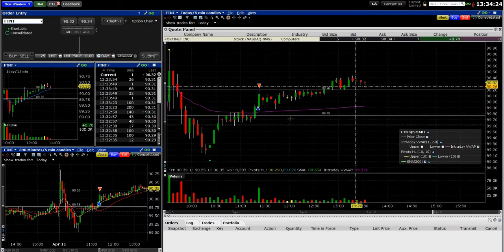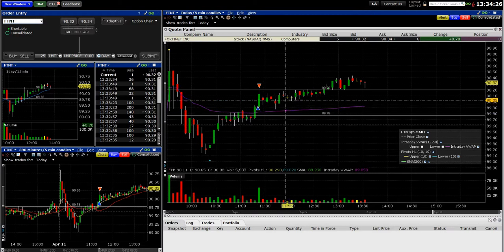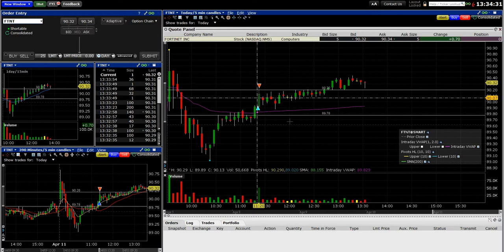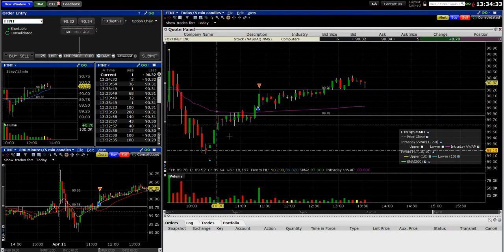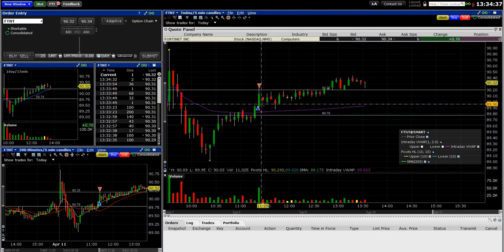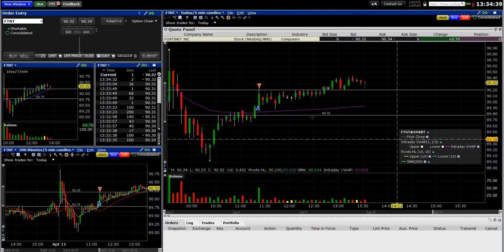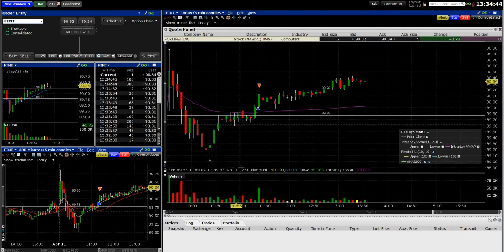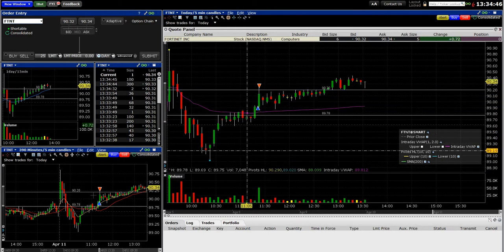I don't really like these choppy trades as much compared to the nice smooth ones that move up gradually, where you can relax and watch them go. But when they happen it feels good — it's like guerrilla warfare. You're in and out, you do your damage and get out. And you can see right here, within a five-minute candle, less than two minutes.